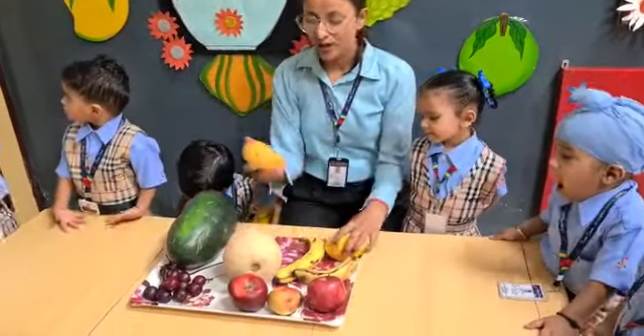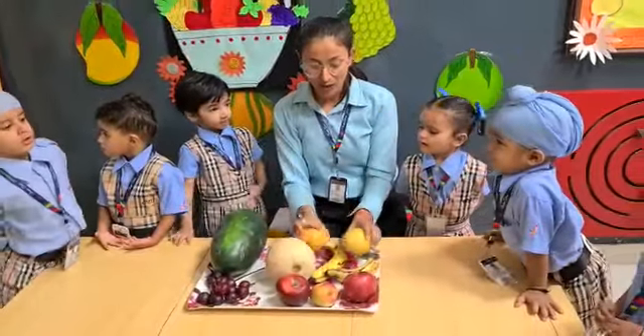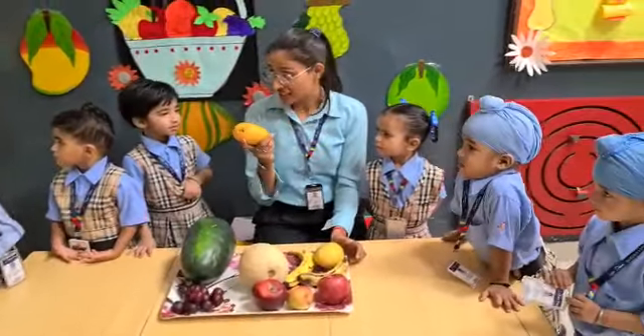And what is this? Mango. It is mango. This is a very juicy fruit.